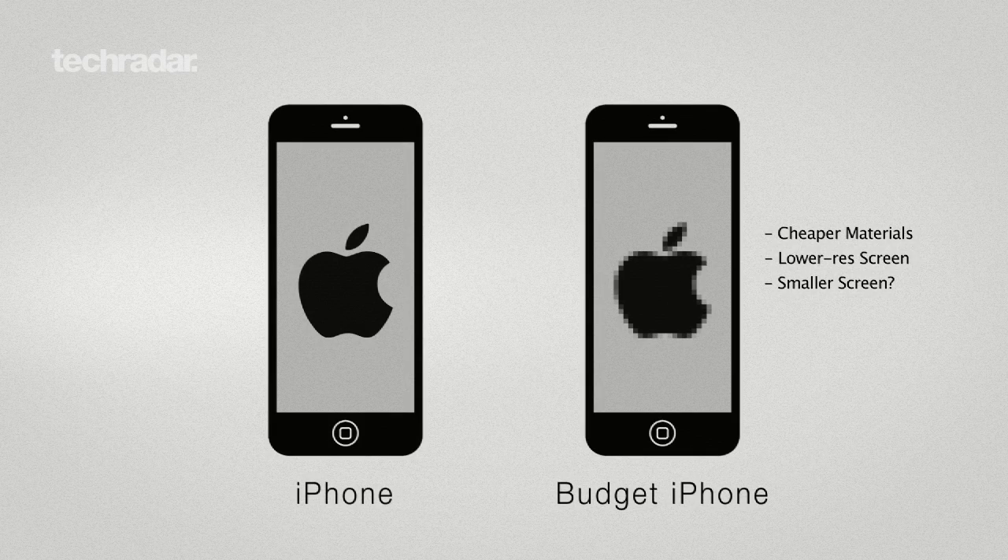Providing it actually exists, the cheap iPhone is expected to come with a lower res screen than its bigger brother. As for what size this will be, there seems to be some confusion.